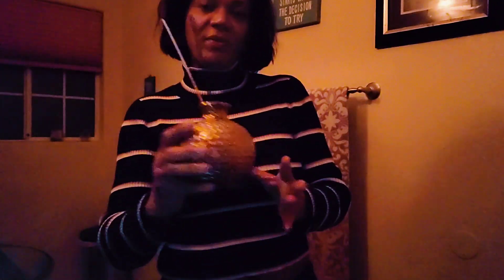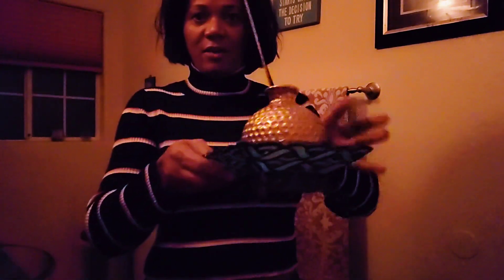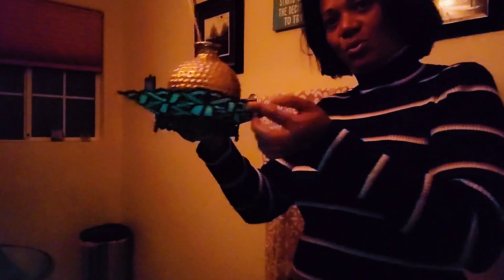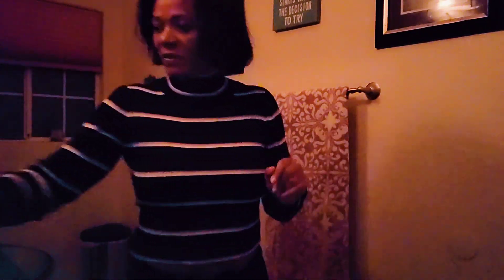It kind of looks like a mushroom. I like the bathroom to smell really good, so I have a bunch of these things. This one is really good. So I have this, and it sits right in here.